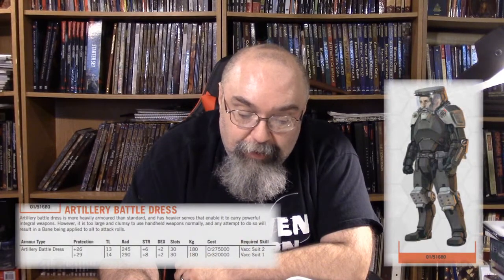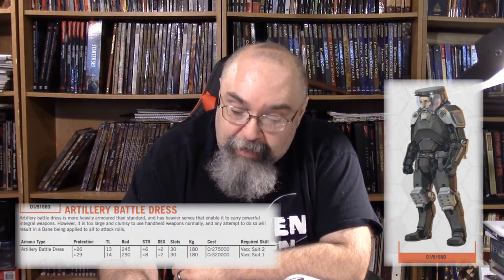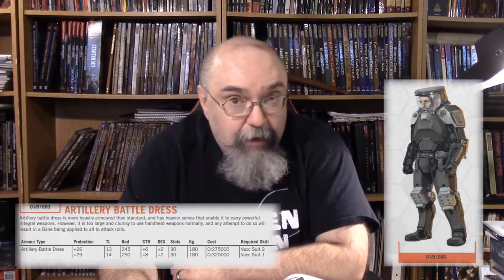Then it has a section on battle dress — the actual armors. The artillery battle dress is more heavily armored than standard and has heavier servos enabling it to carry powerful integral weapons. However, it's too large and clumsy to use handheld weapons normally — any attempt to do so results in a bane applied to all attack rolls. The tech level 14 artillery battle dress gives you plus 29 protection. The ceramic battle dress at tech level 13 gives plus 22 protection. The scout battle dress has a protection of plus 20 — so anytime you get your hands on a suit of battle dress, you've got a lot going for you.